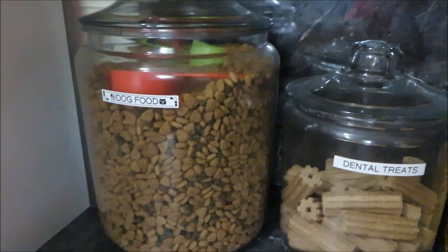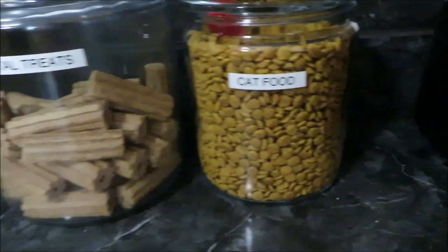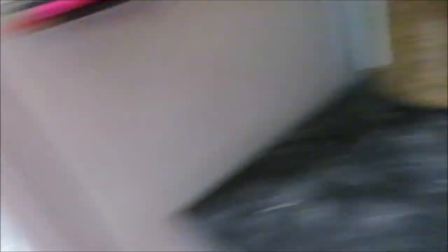I also label the containers — I labeled these a while back and just left them on. I've got one for the dog food, one for their dental treats, and one for the cat food.